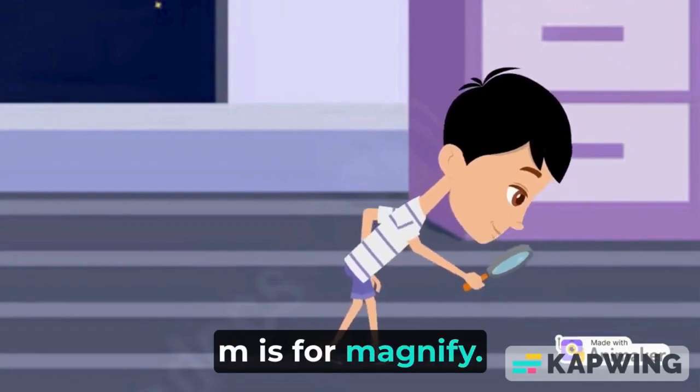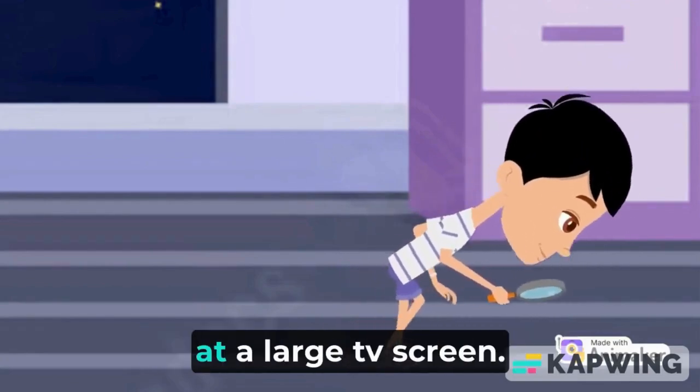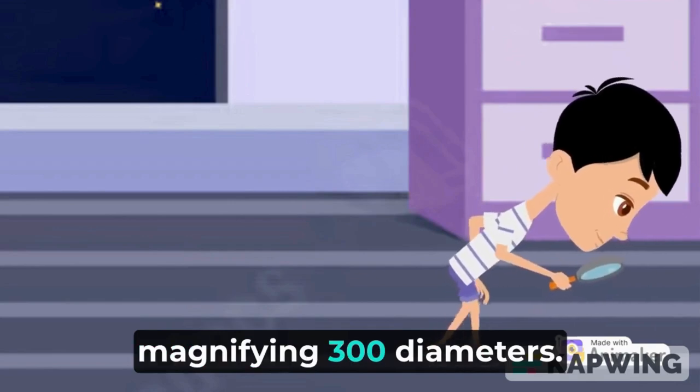M is for magnify. A lens would magnify the picture so it would be like looking at a large TV screen. He uses a magnifying glass to read tiny print, a lens magnifying 300 diameters.